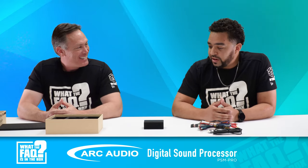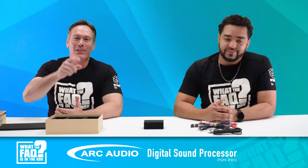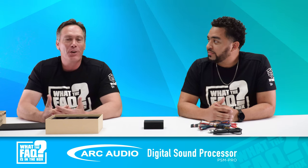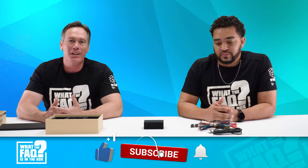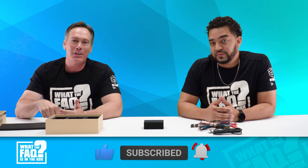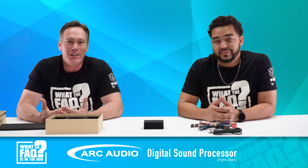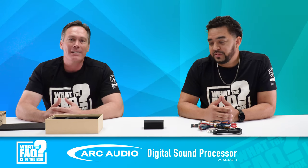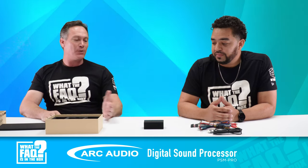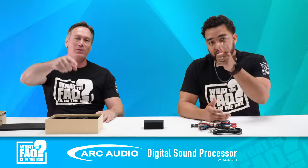We're going to give this away to one of you guys, so make sure you put your dealer name in the comments, like the video, and subscribe so you can see the latest videos. Every video we give a product away, so if you don't watch and comment, you won't be able to win. Again, thanks to the guys over at Arc Audio — Chris and Brian — for providing the product. Thanks for watching, see you on the next one!